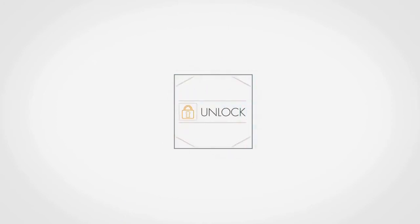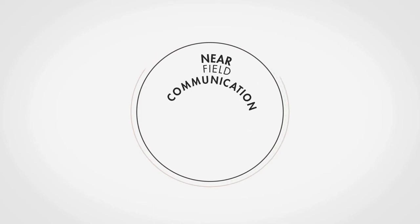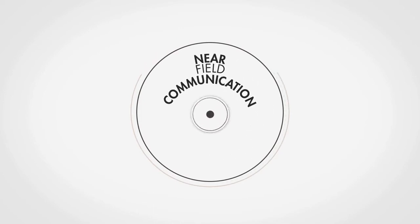Introducing the NFC Ring, wearable technology that can be used to unlock doors and mobile phones, transfer information, link people and much more. If you've not heard of NFC, it stands for Near Field Communication, a wireless technology that can transfer data over very short distances.